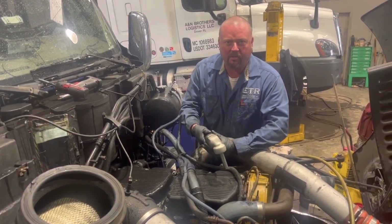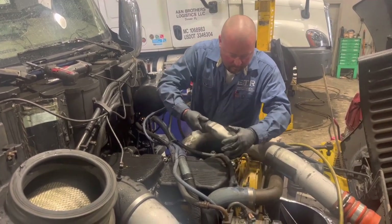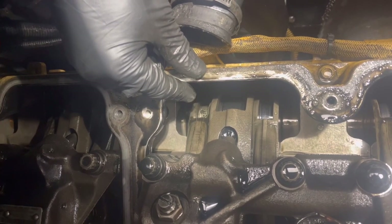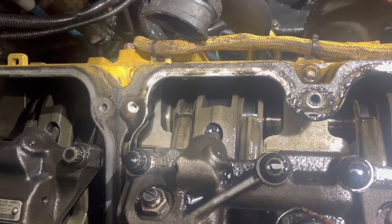This is Justin here at ETR Truck Center. Let's see what we've got under these valve covers. I think we found the problem — it looks like number four exhaust valve. Fire and load.